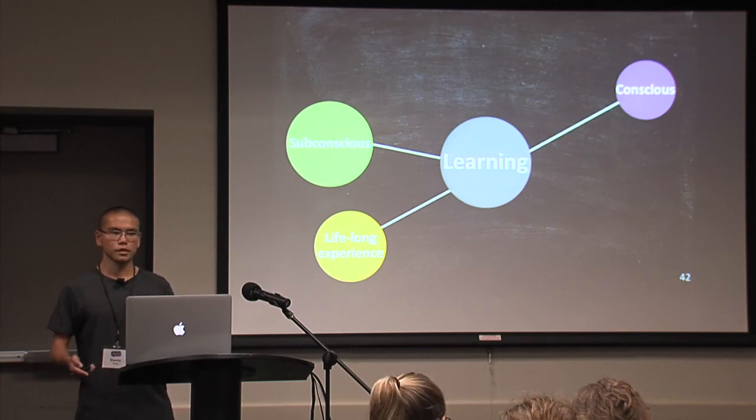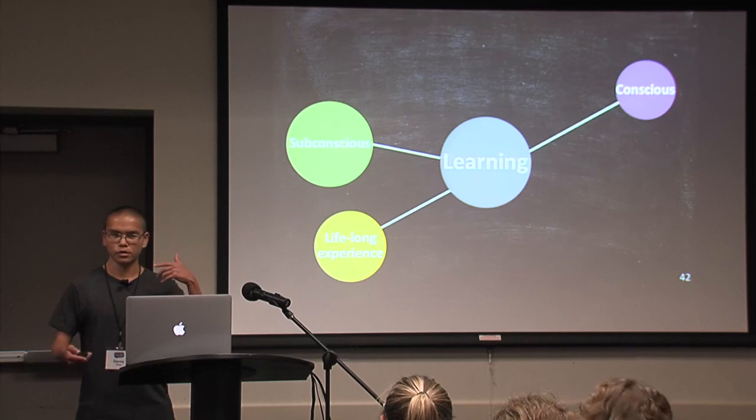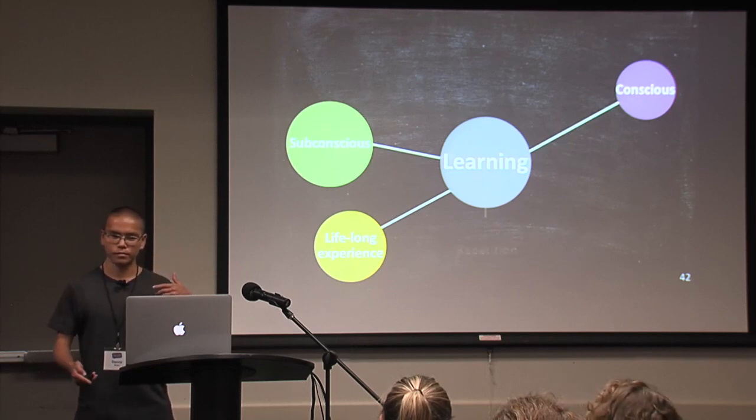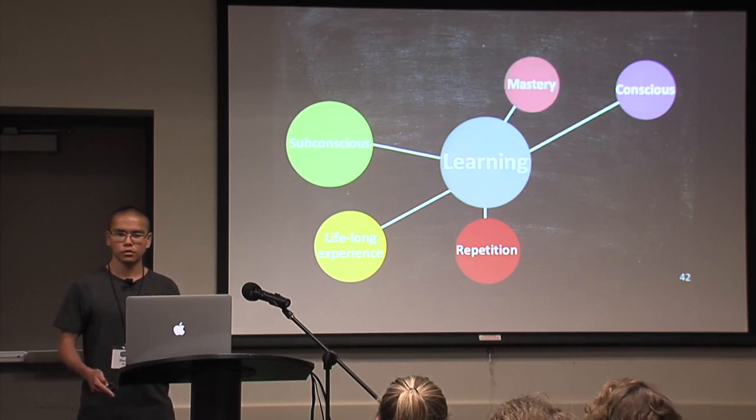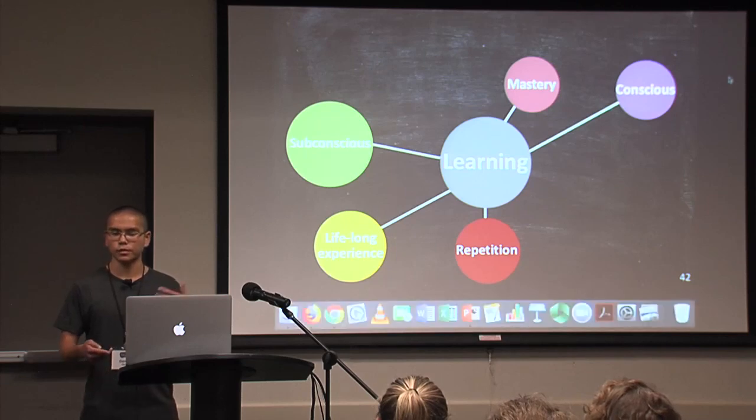Even though you're sitting in this room today, you might subconsciously be learning even though you're not aware of it. Learning involves a lot of repetition — when you try to learn a skill, you try to do it over and over again in hopes that you get better at it. In that sense, there's this aspect of mastery.